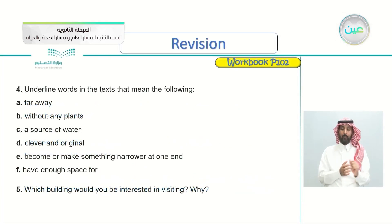So, underline words in the text that mean the following: A — far away; B — without any plants; C — a source of water; D — clever and original; E — become or make something narrower at one end; F — have enough space for something. Let's listen to the texts again and look for words that give the meaning of these definitions.